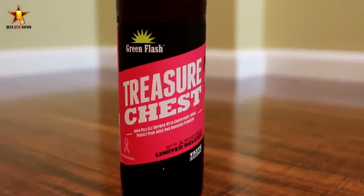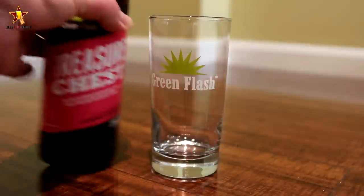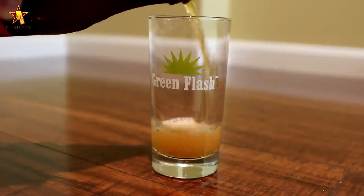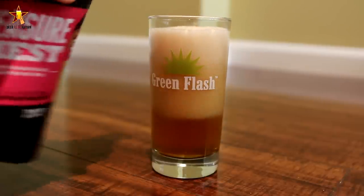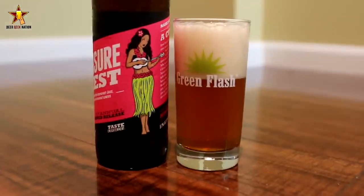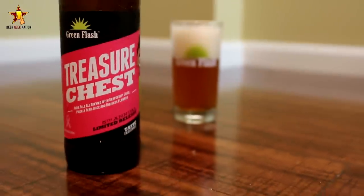Hey guys, Chris here from BeerGeekNation.com. Today we are looking at a new release from Green Flash Brewing — this is their Treasure Chest, a 5.7% alcohol IPA brewed with grapefruit juice, prickly pear juice, and hibiscus flowers, using Mosaic hops. This is the first time it's being distributed throughout the country; locally it was released since 2011. Proceeds go towards breast cancer charities, and they've upped production to go national.